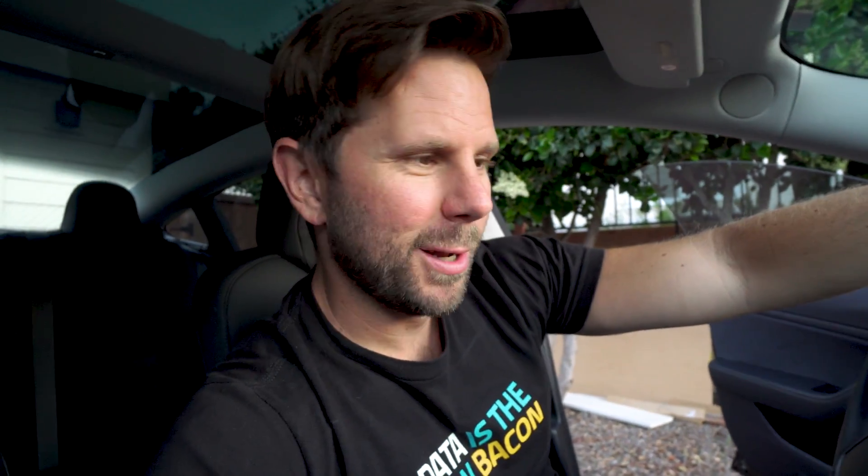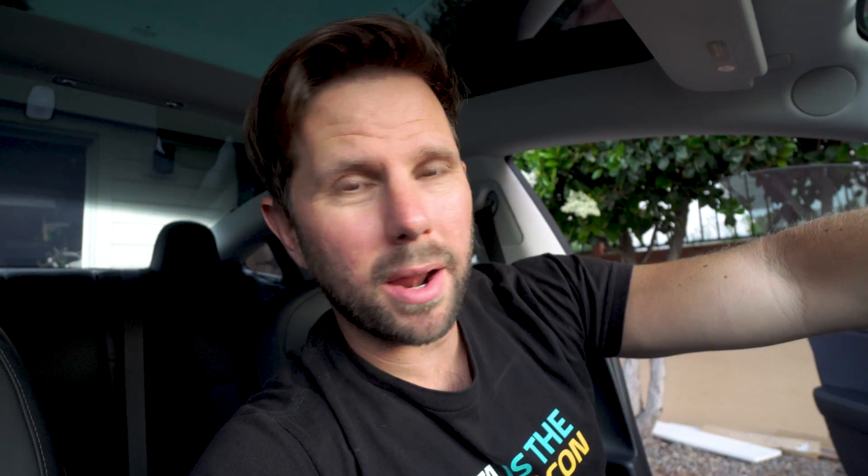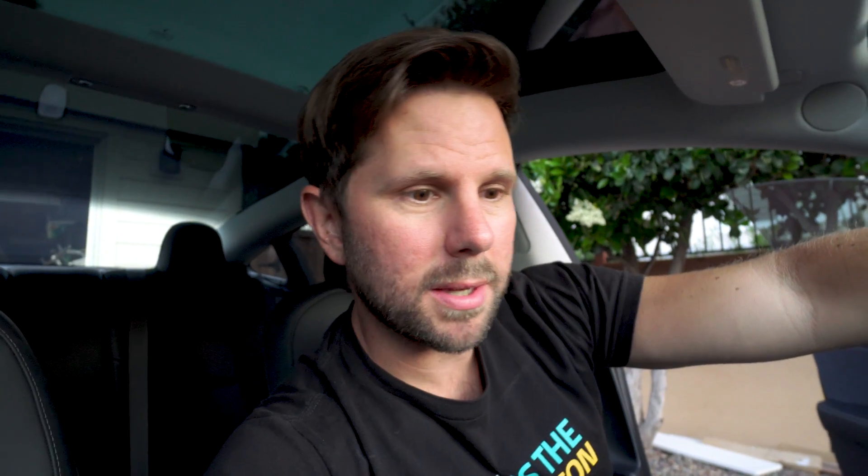It looks like it's going to work, but it says 'charge speed reduced — check for extension cord or bad utility wiring.' I'm guessing that's my home, which was built in the 1950s. But it's still getting enough to reach my 90% charge within six hours and 40 minutes, and it'll be about 11 or 12 hours before I need to get back in my car, so really I'm not worried about it — it's plenty of time.